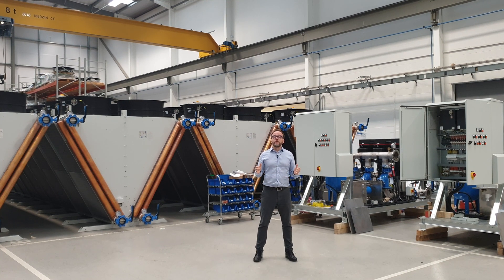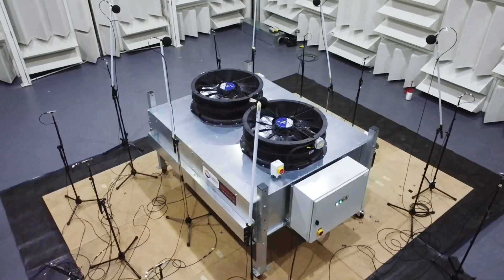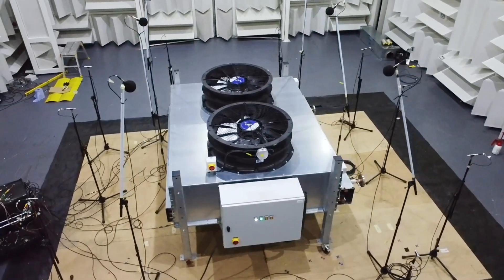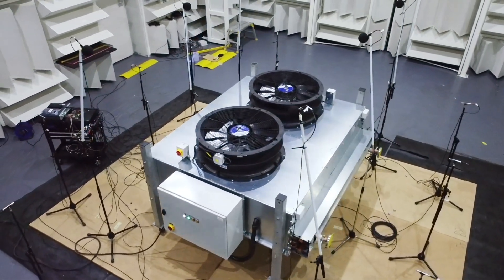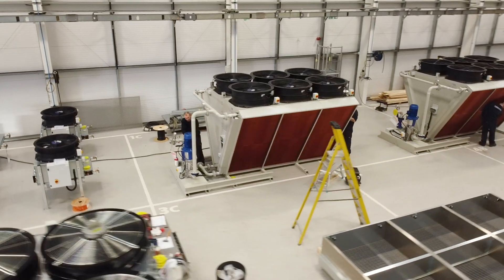We can also help with noise requirements, because we've discovered that some systems have very restrictive noise requirements. You can see more videos on our YouTube channel regarding that, but we take acoustic emissions very seriously and have tens of thousands of pieces of noise data for all parts of our range. Equally, we can run multiple materials depending on whether there's anything corrosive in the fluid.